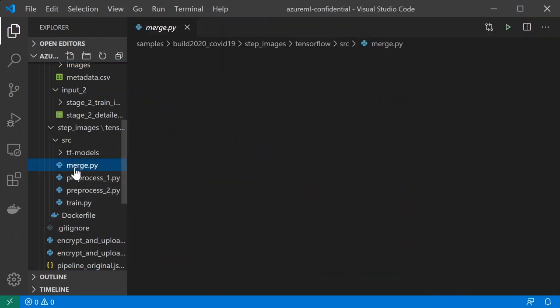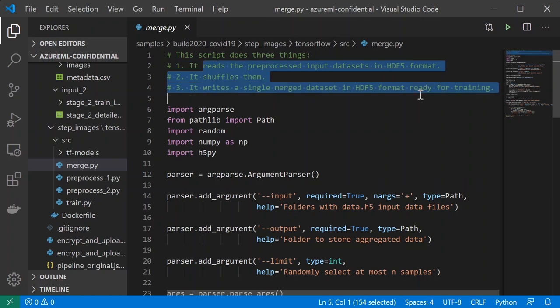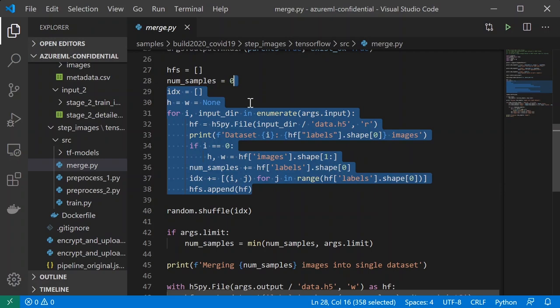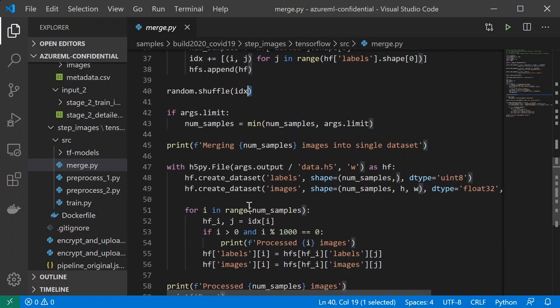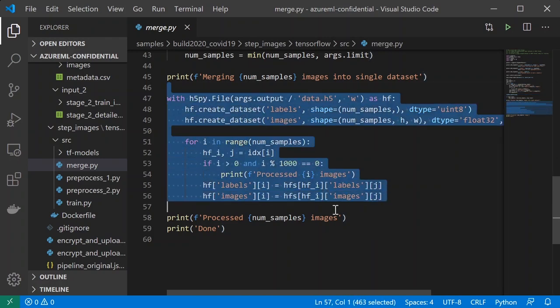We also have an aggregation script which is going to take both of the data files produced by the two preprocessing scripts, shuffle them, and write a single merged dataset in HDF5 format that is ready for training. This script is fairly straightforward — it reads the two datasets, does a shuffle, and writes the outputs to a single file.